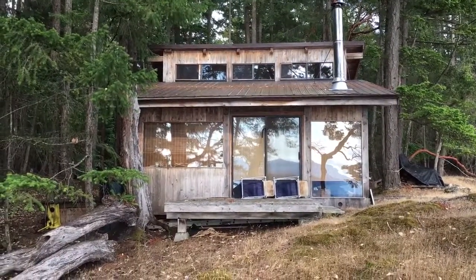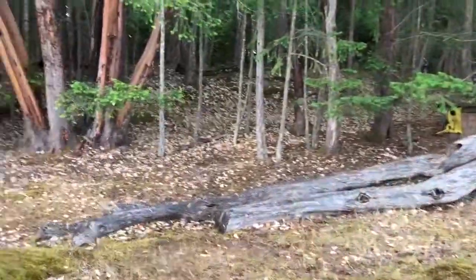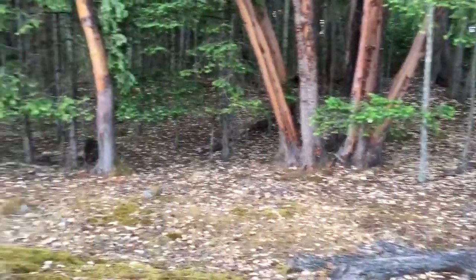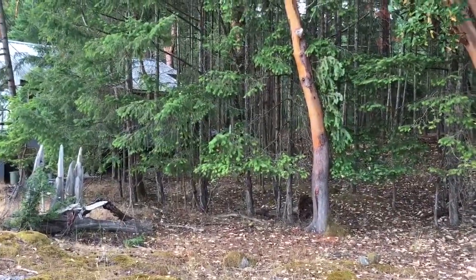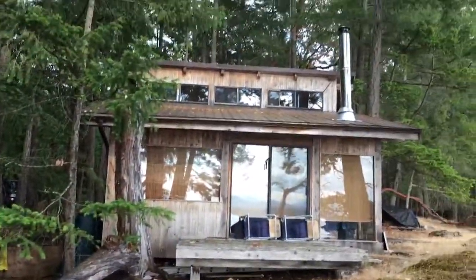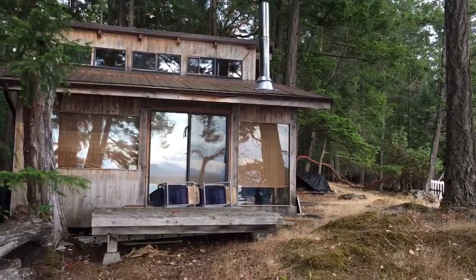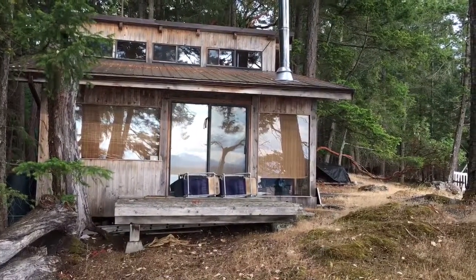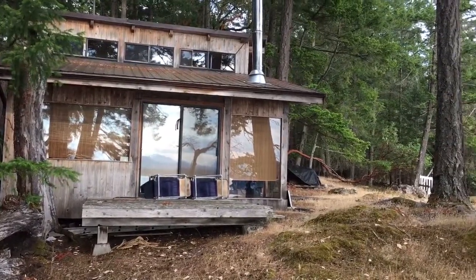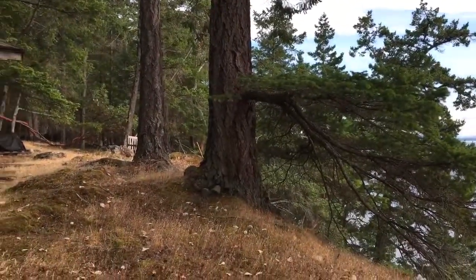A rustic west coast style cabin with lots of land here for development, privacy from the neighbours, and you have the facility of the beautiful marina at Pirates Cove for easy access to DeCoursey Island from Vancouver Island, Gabriola Island, Nanaimo, or Ladysmith.